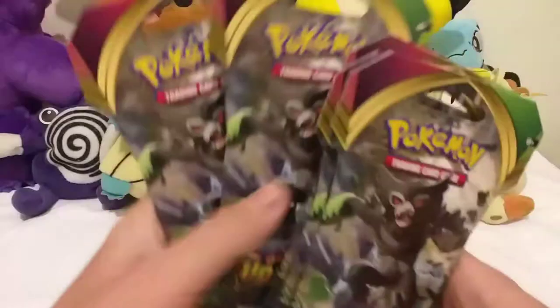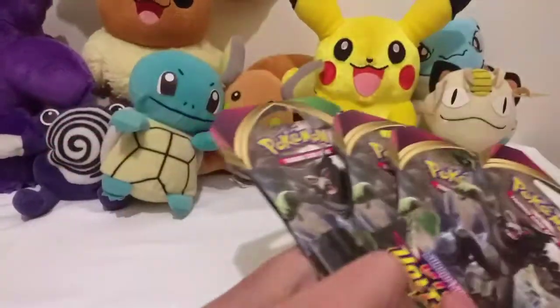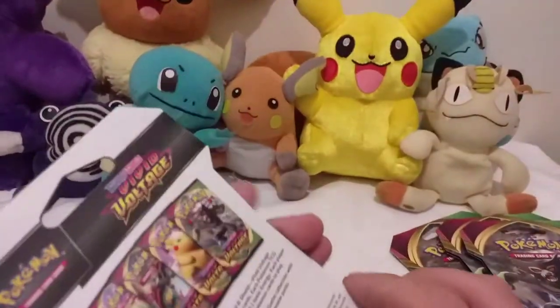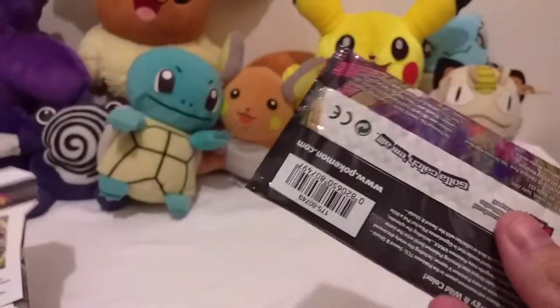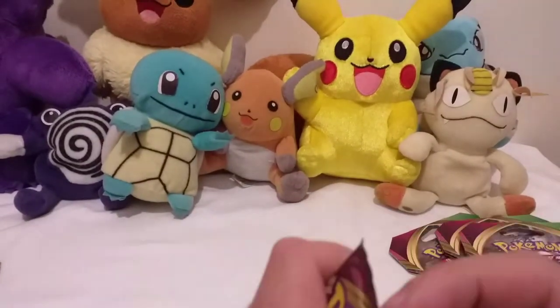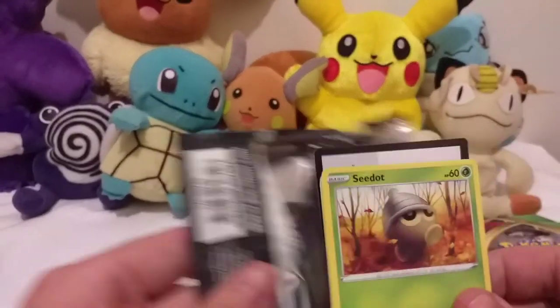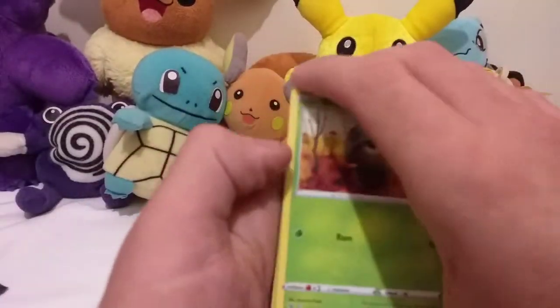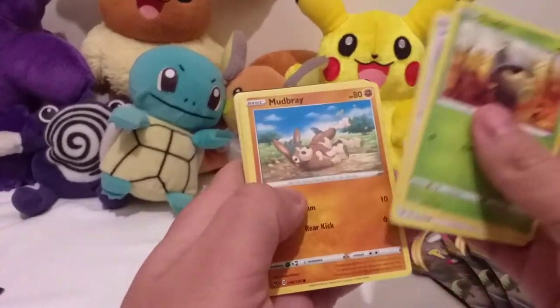Hey guys, my last Pokémon video of the year - doing some opening of these Vivid Voltage packs here. This is hopefully my last video unless somehow my arcade machine or trading card machine turns up, and then I'll do a whole video on it. I'm really looking forward to it. Here we go guys.